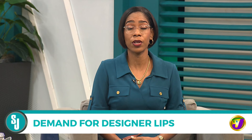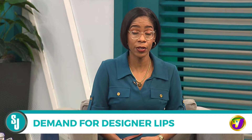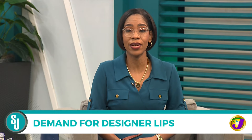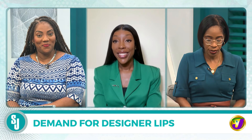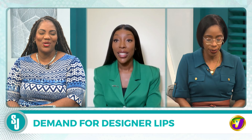Lip augmentation is probably one of the most well-known and popular cosmetic procedures. Having the picture-perfect pout is now highly sought after, especially in this age of social media. Cosmetic nurse Alicia Henry is joining us now to tell us why this is so and to tell us about her own practice and how she does this. Alicia, good morning. How are you?